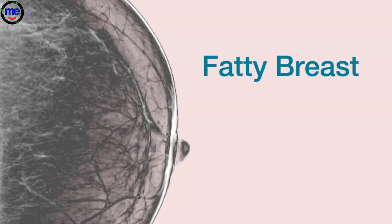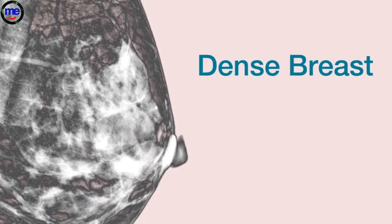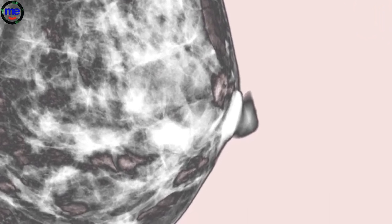This mammogram shows a mostly fatty breast, and this mammogram shows a dense breast. Dense tissue can hide cancers. The fibrous and glandular tissue looks white on a mammogram, and so does a possible tumor. Since it's hard to tell the difference between a tumor and dense breast tissue, a small tumor may be missed.